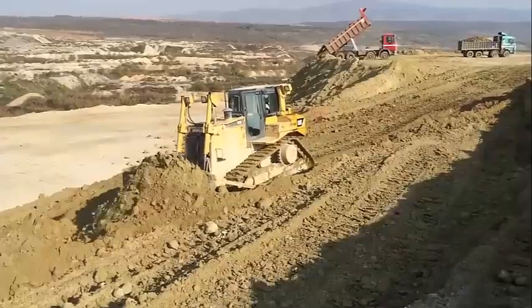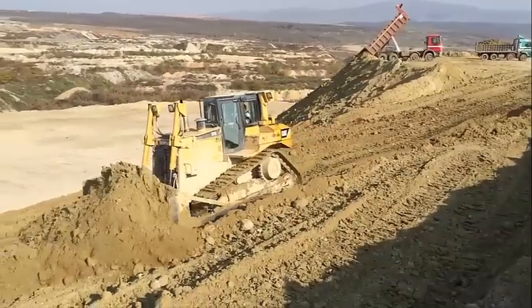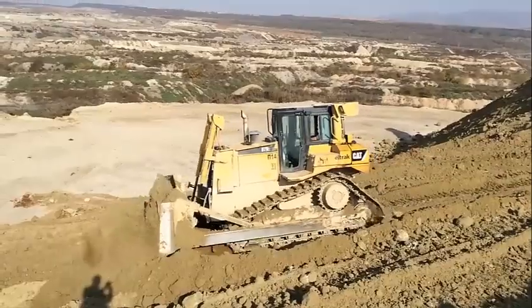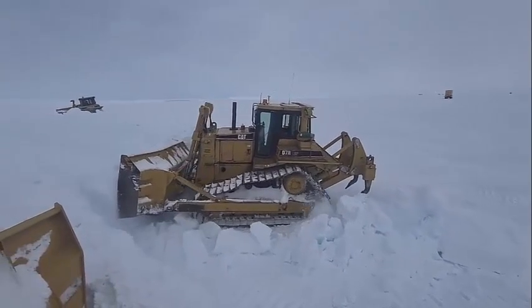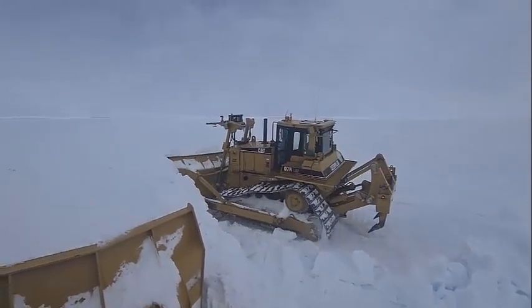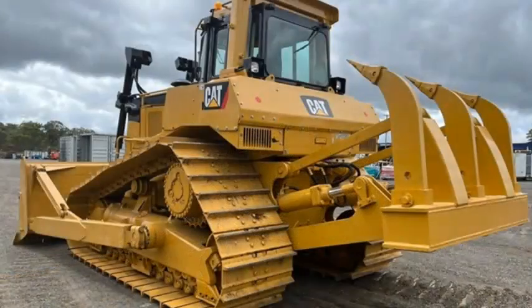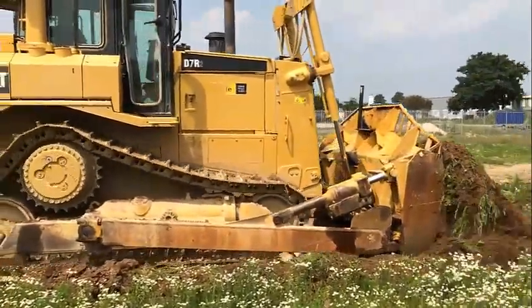The foundation of every CAT dozer is a rugged frame built to absorb high impact shock loads and twisting forces. Castings provide added strength to the main case and equalizer bar saddle. The pivot shaft runs through the main frame and connects the roller frame for independent oscillation. The full length pivot shaft distributes impact loads throughout the case, reducing bending stresses on the case. This design eliminates alignment problems and the need for diagonal braces on the roller frames.